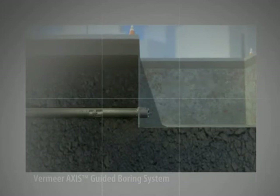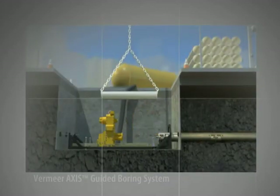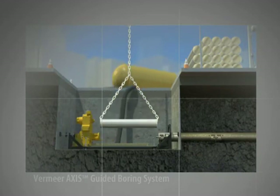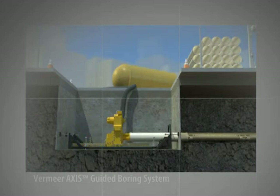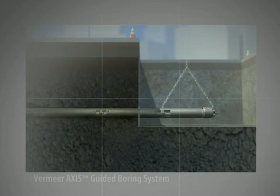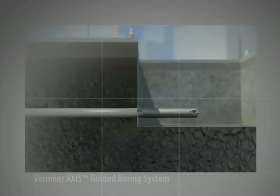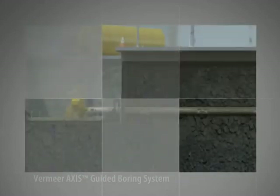After the drill head reaches the exit pit, the sections of drill casing are substituted for product pipe segments in the launch pit. In a similar fashion, the carriage assembly thrusts forward, pushing the product pipe segment through the bore. In the exit pit, as the drill casings are pushed through, they're hoisted out of the pit. This continues until the final drill casing reaches the exit pit and the installed product pipe now lines the bore.